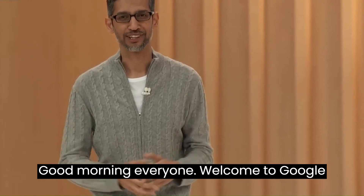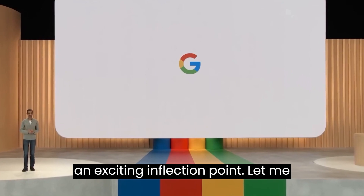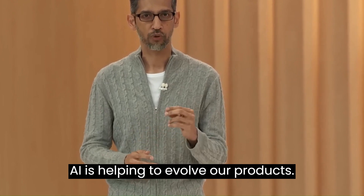Good morning, everyone. Welcome to Google I/O. As an AI-first company, we are at an exciting inflection point. Let me start with a few examples of how Generative AI is helping to evolve our products.